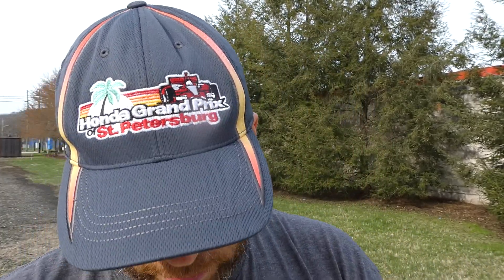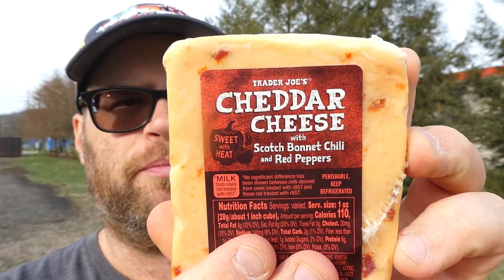What's up everybody? Welcome back to my channel. Today we have another cheese review. I picked this up at Trader Joe's. This is distributed and sold exclusively by Trader Joe's in Norovia, California. You can find them at TraderJoe's.com. It is a product of the United Kingdom and it is Trader Joe's Sweet with Heat Cheddar Cheese with Scotch Bonnet Chili and Red Pepper.